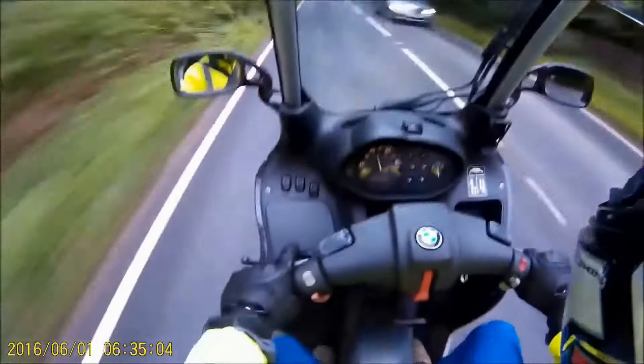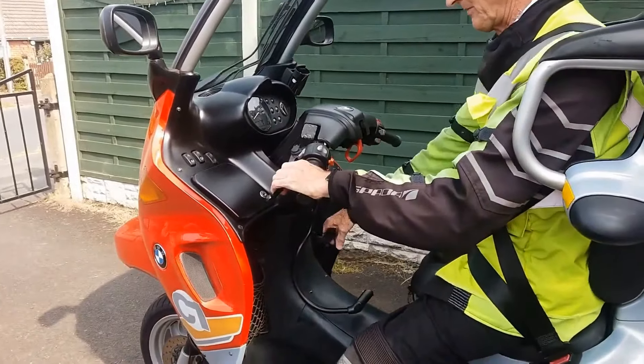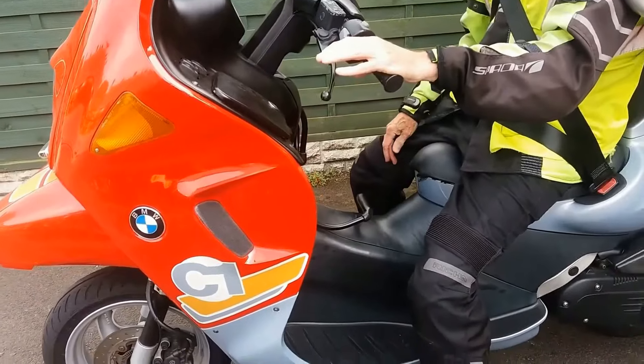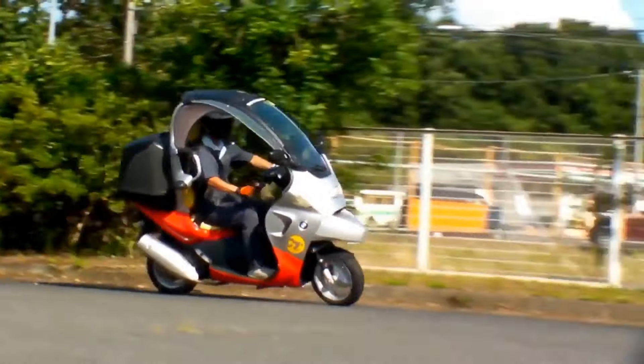Overall, the performance of the BMW C1200 is simply unbeatable. So if you're looking for a motorcycle that combines power, agility, and safety in one sleek package, look no further than this impressive ride.